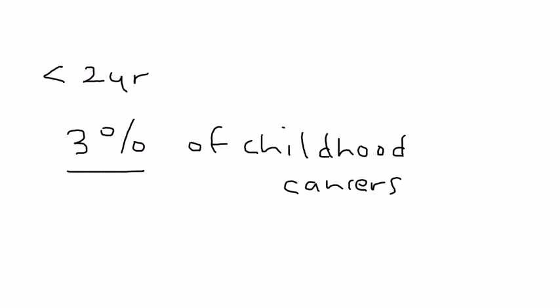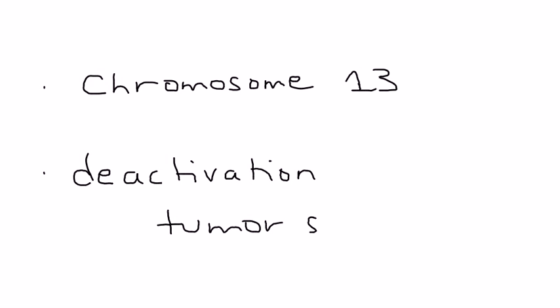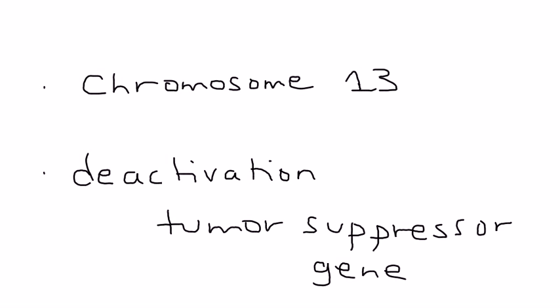This is very important for licensing exams: retinoblastoma involves chromosome 13 — something you have to memorize. What you have is a deactivation of a tumor suppressor gene. Normally this gene suppresses tumors, but in retinoblastoma, that tumor suppressor gene is deactivated.